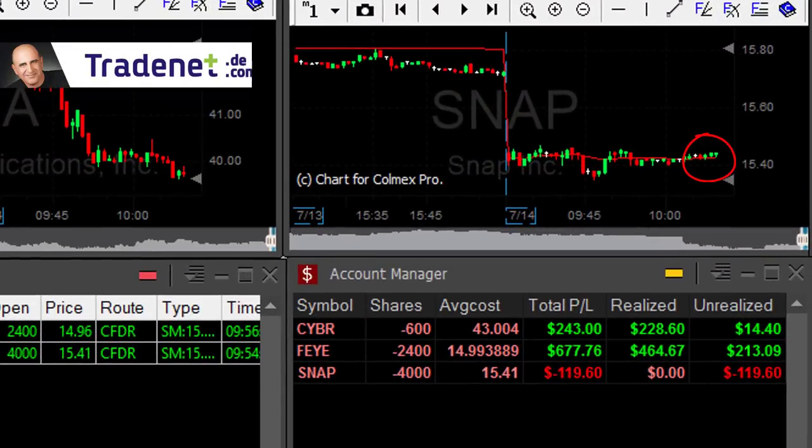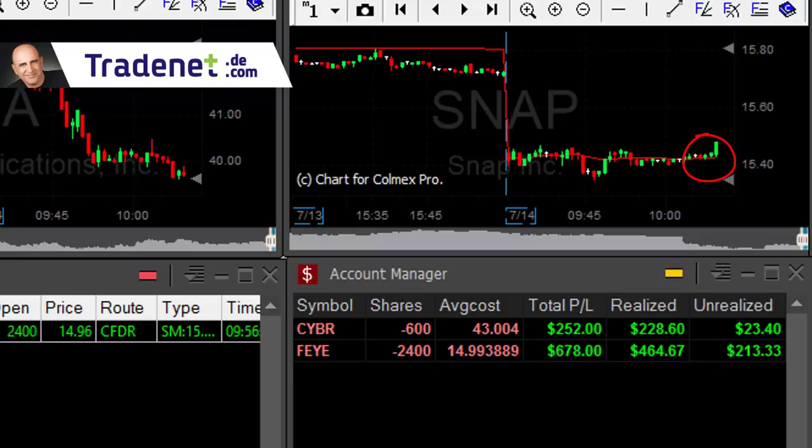Snap is not doing good — I'm down about $120. It moved over the highs, over this consolidation, so there's no reason to hold it. Closing out, down $240. No big deal.